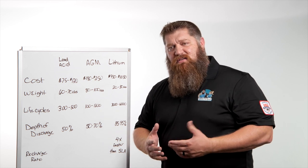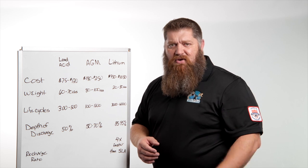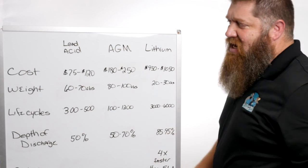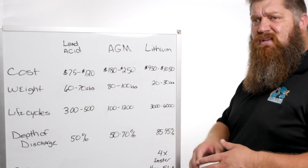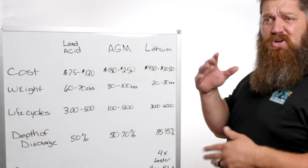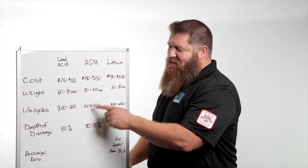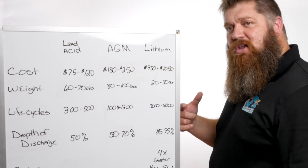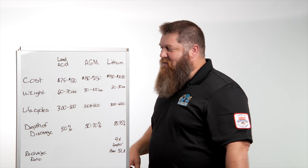Now let's talk life cycles. If you're looking at lithium, it's almost 10 times as much as a lead acid battery — and you'd hope they last 10 times as long. They do. A standard life cycle on a lead acid battery is anywhere between 300 and 500 cycles. By the time you have it fully charged down to about halfway and then recharge it, that's a full cycle. On your AGM, you're going to get about 1,000 to 1,200 cycles. On lithium, you're going to get anywhere from 3,000 to 6,000 cycles, depending on how much you discharge it.